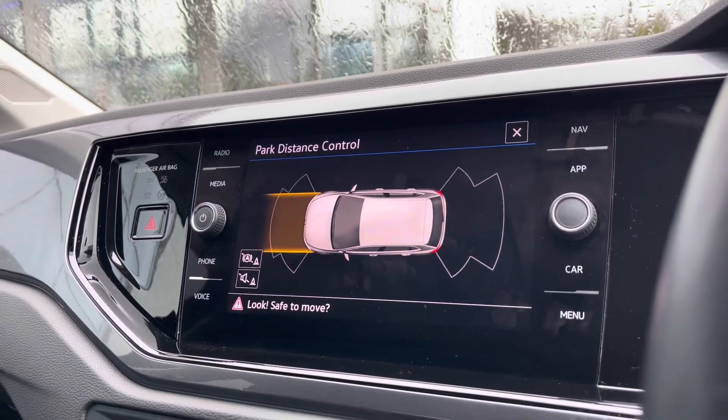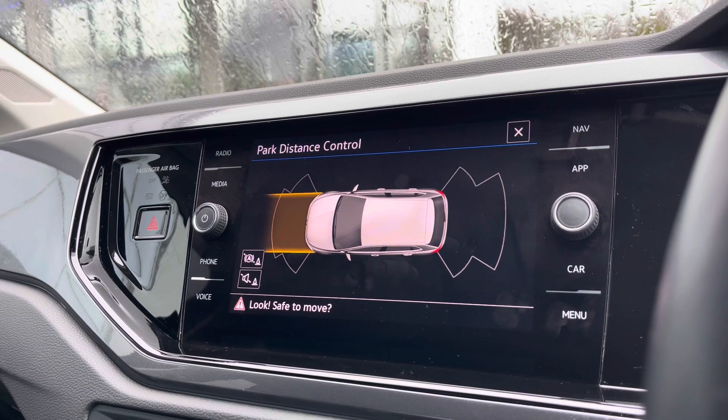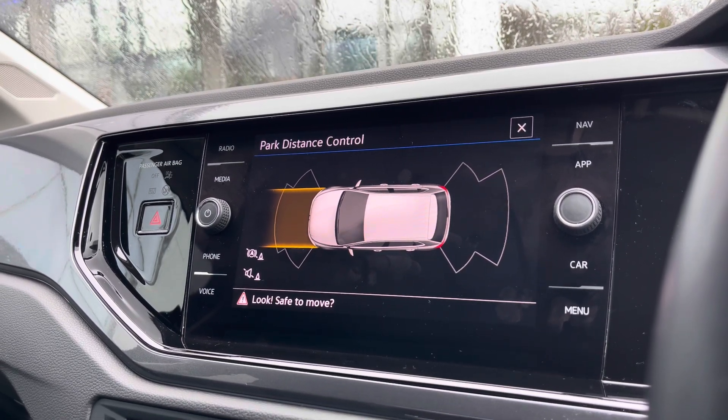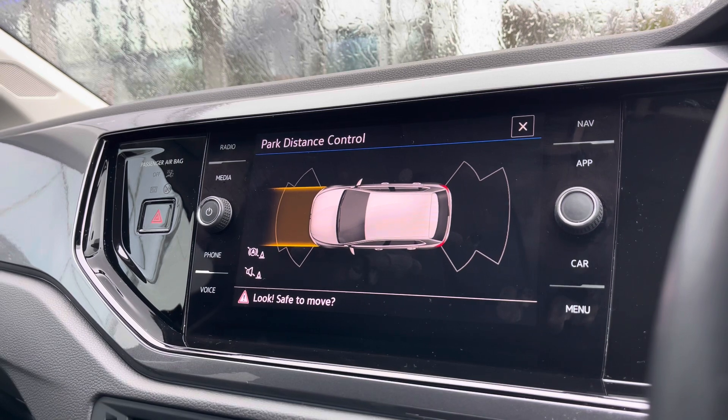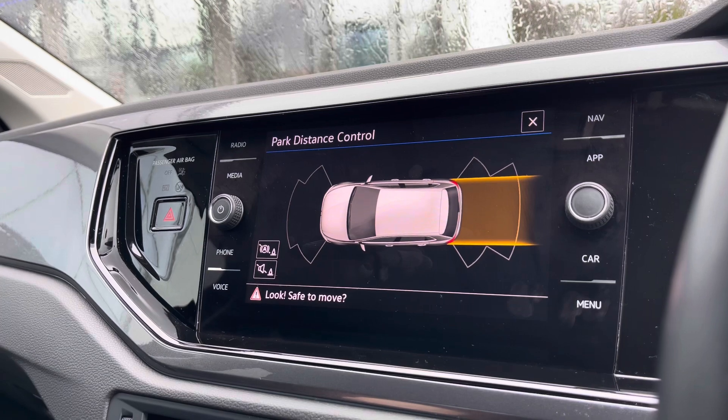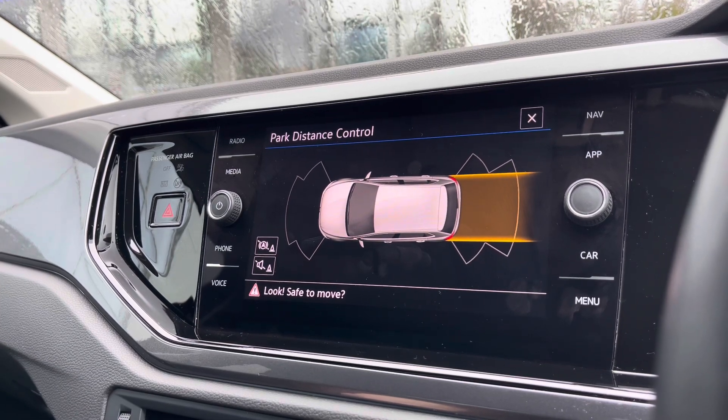The park distance control provides front and rear parking sensors to fill you with confidence and safety in every manoeuvre, minimising the risk of damaging the car. This is great for tight places like shopping centres. When putting the car in reverse these sensors automatically display, but it's nice to know you can access this at any point.